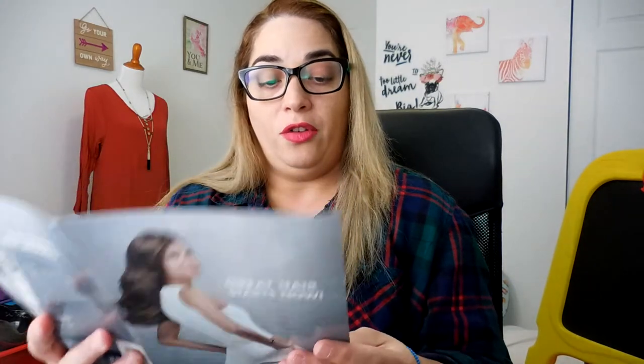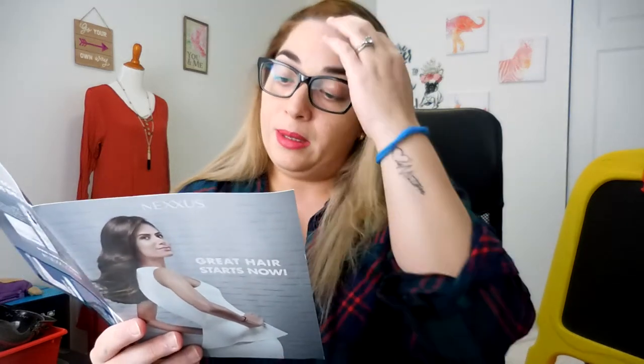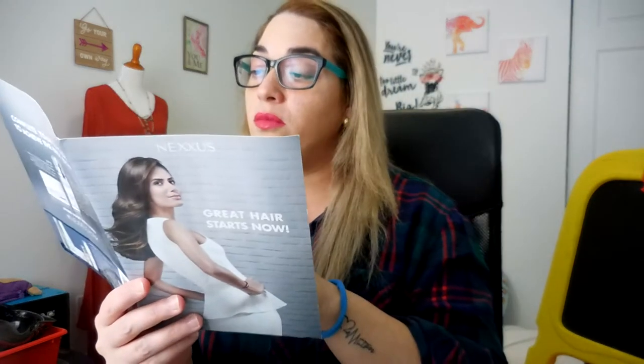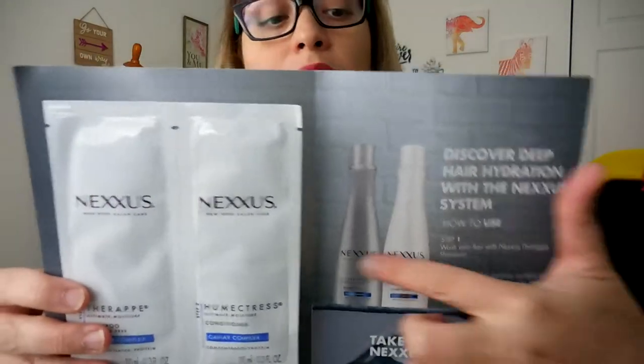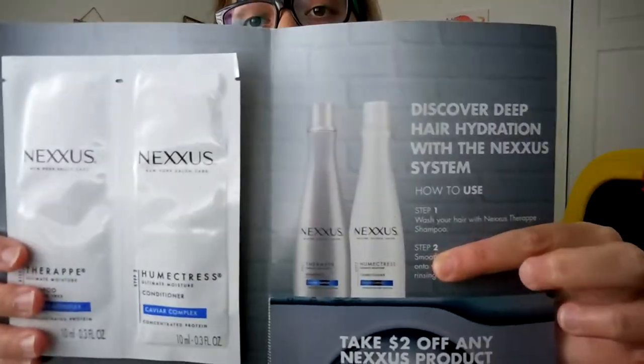Next one is from Nexus. Nexus sent me this sample of the therapy shampoo — step one, step two — and a coupon for $2 off. This is the sample, and this is the actual product. This is how it looks in the stores.